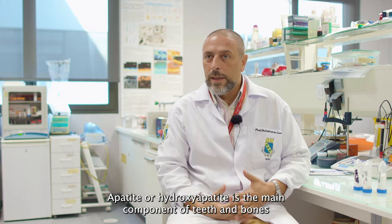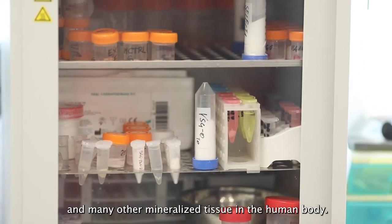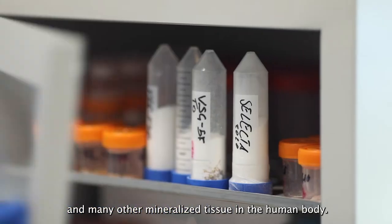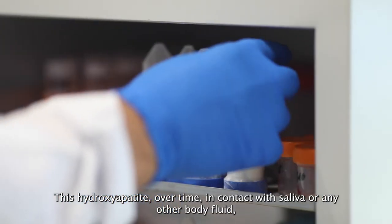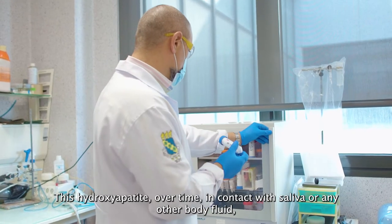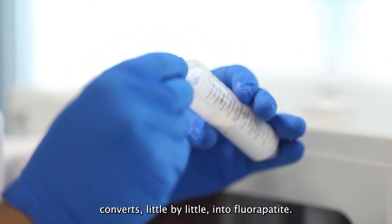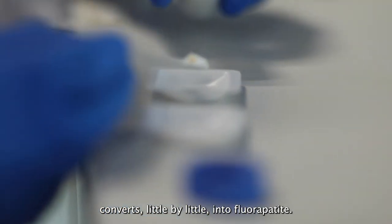Apatite, or hydroxyapatite, is the main component of teeth and bone, and many other mineralized tissues in the human body. This hydroxyapatite, over time, in contact with saliva or any other body fluid, and with the fluoride contained inside this patented material, it converts little by little into fluorapatite.